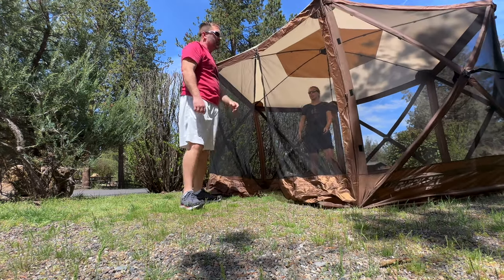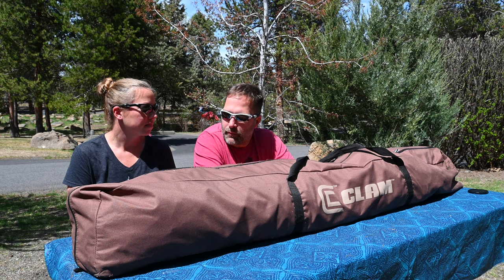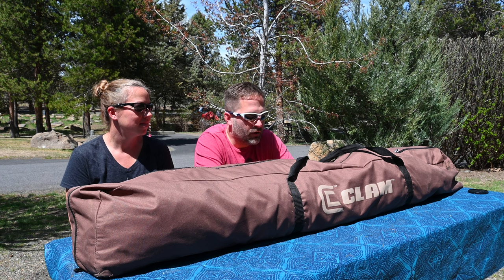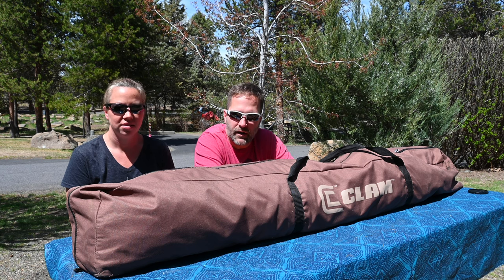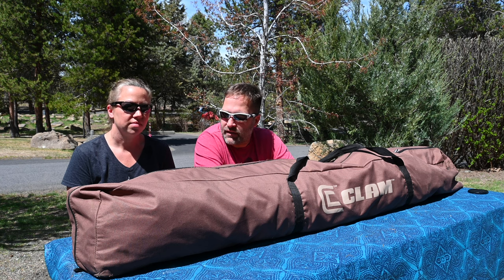There are multiple sizes. We haven't had any rips, we haven't had any tears. We've had it in 30 to 40 mile an hour gusts of wind — some of the craziest stuff, some absolute downpours. And this thing, honestly, it has held up. When we open this up and set it back up again here in a minute, it looks just as good today, three years later, as it did when we bought it.